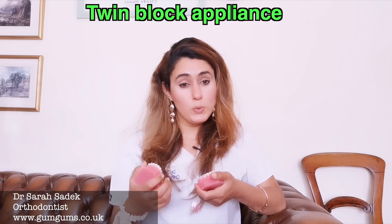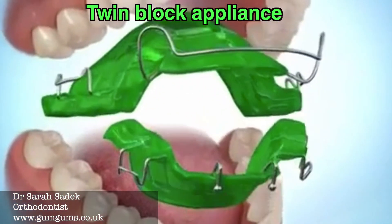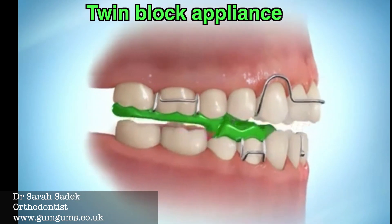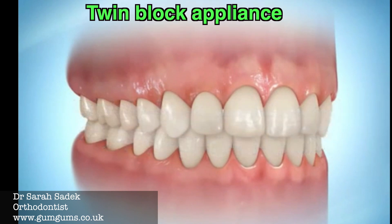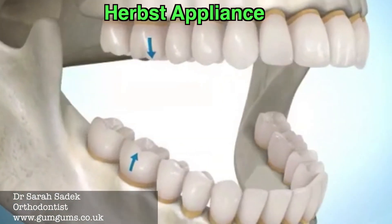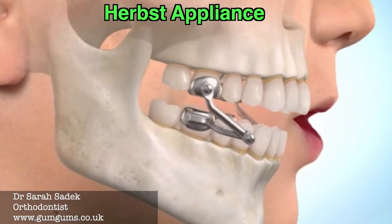Other appliances used in more severe cases include the twin block appliance — a removable brace most popular in the UK, made from separate upper and lower parts which interlock, placing the lower jaw into a more advanced position. Another is the Herbst appliance, which is fixed onto teeth on the inside of the mouth and applies pressure to push the jaw forwards. This has an advantage over elastics or the twin block in that it's fixed in place.